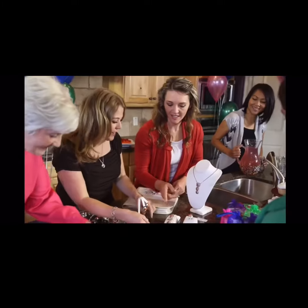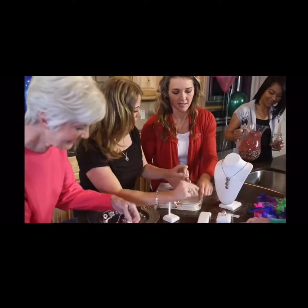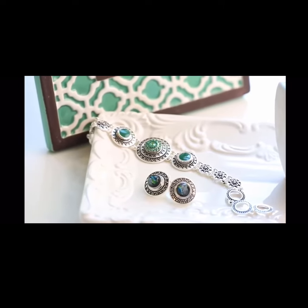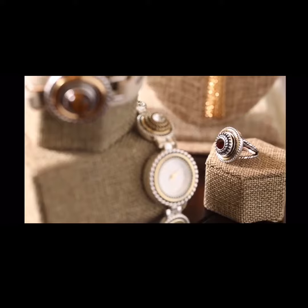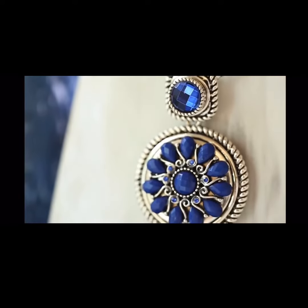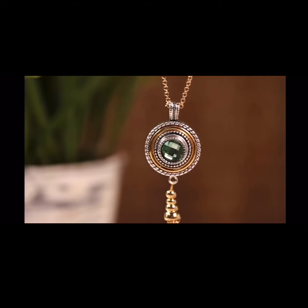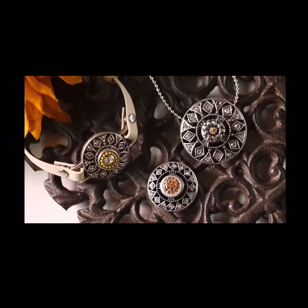Introducing Style Dots, an exciting new home business opportunity created just for you. Our first product line is a collection of quality, customizable jewelry featuring a .990 deep silver or KC gold finish over a premium alloy that is nickel, lead, and cadmium free.